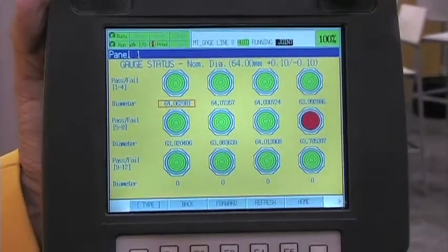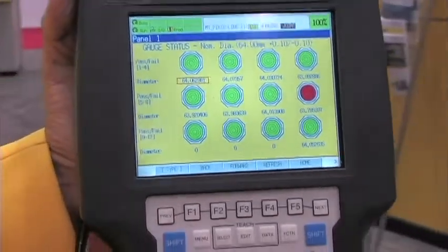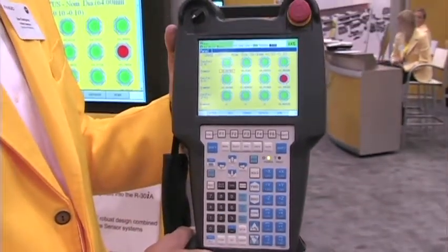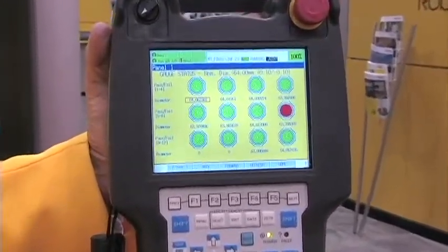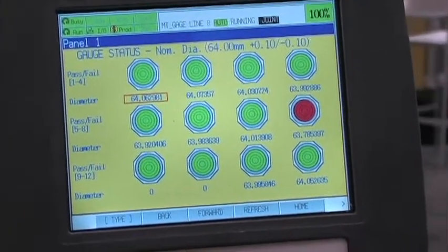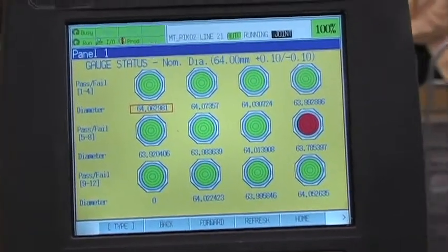With the force sensing device, we are able to measure and check good parts and bad parts based on the tolerance being set. As this display shows on the teach pendant, we have several parts coming up in green that meet the expected tolerance, and when a part is out of tolerance, we are displaying that in red. We are able to communicate that information back to the CNC machine to minimize poor quality products and increase productivity.